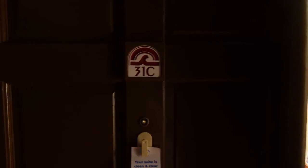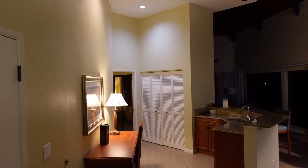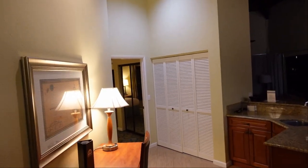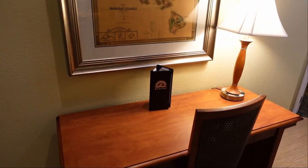This is a tour of the Wyndham Kaio Kai room 31C here in Kauai. As you come in from the front door, straight ahead is a desk that you can write on.